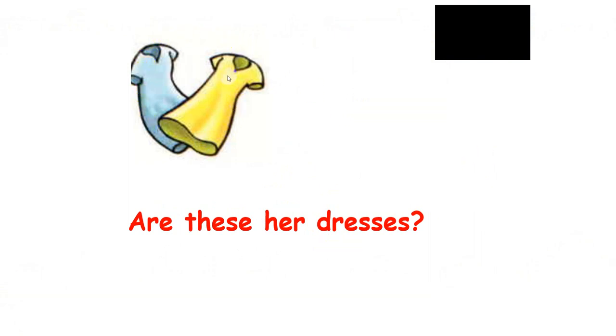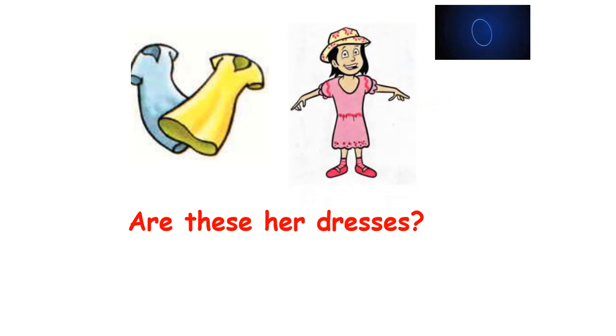Now this one — let's look at the dresses. The question is: are these her dresses? You have 10 seconds. Time's up. I will show you the girl. The girl is wearing a pink dress, and here are the blue and the yellow dresses. So your answer is: no, they aren't. Good job.